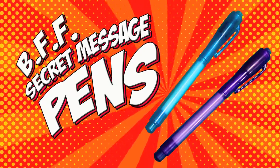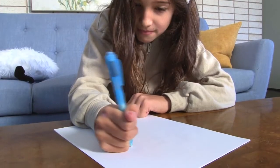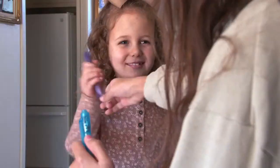BFF Secret Message Pens. Comes with two pens. Write secret messages that can only be read with the light from the other pen. Share one pen and exchange secret messages that only you and your BFF can read.